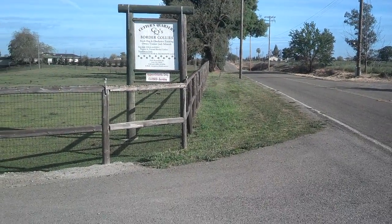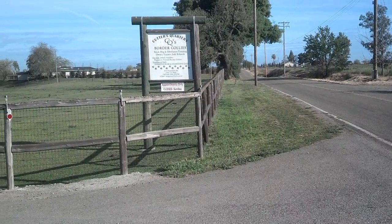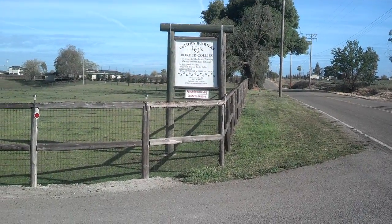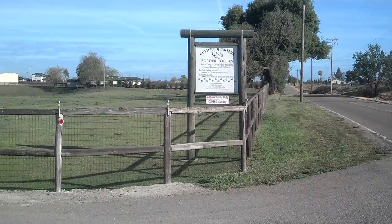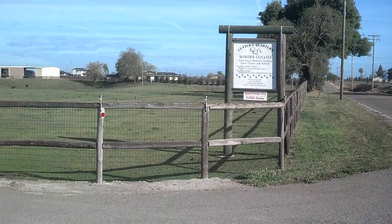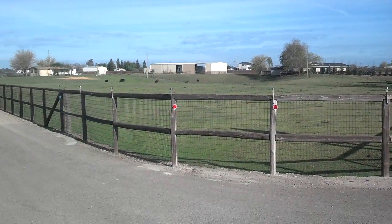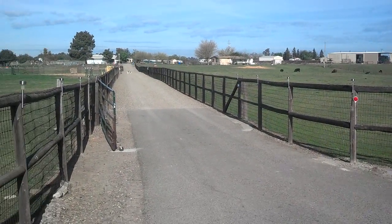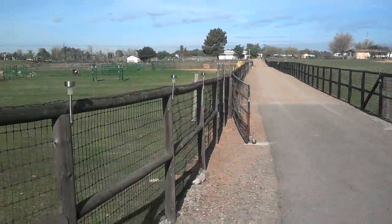My name is Judy Schmidt. I would like to take you on a tour and introduce you to Cutters' Quarters' Full Training Facility and Cutters' Quarters' Border Collies. This is what you would see when you come and enter my facilities.